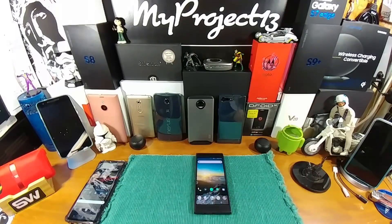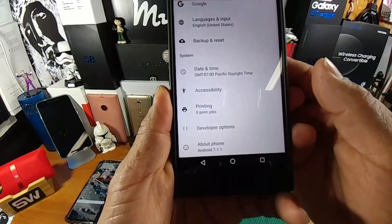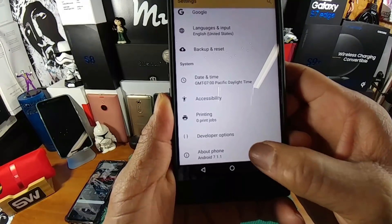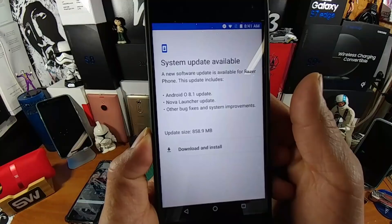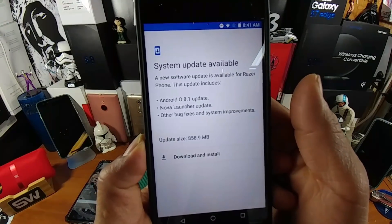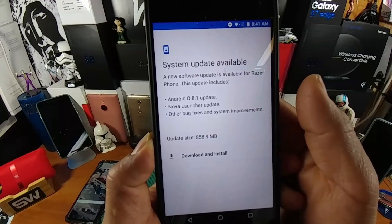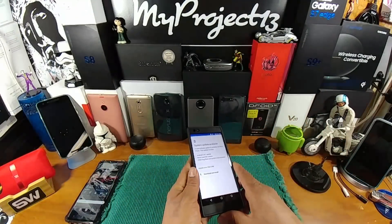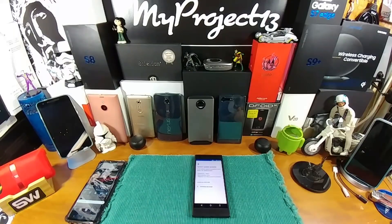I came across information that my Razer Phone was going to be getting Android 8.1. Right now I'm running 7.1.1 Nougat, so Android O Oreo is coming to my Razer Phone. Out of curiosity I went into Settings > About Phone > Android 7.1.1 with system update, and lo and behold — a new software update is available! The update includes Android 8.1, skipping 8.0 right to 8.1, a Nova Launcher update, bug fixes, and system improvements. I think this is my fourth software update to my Razer Phone — shout out to Razer for staying on top of this device.